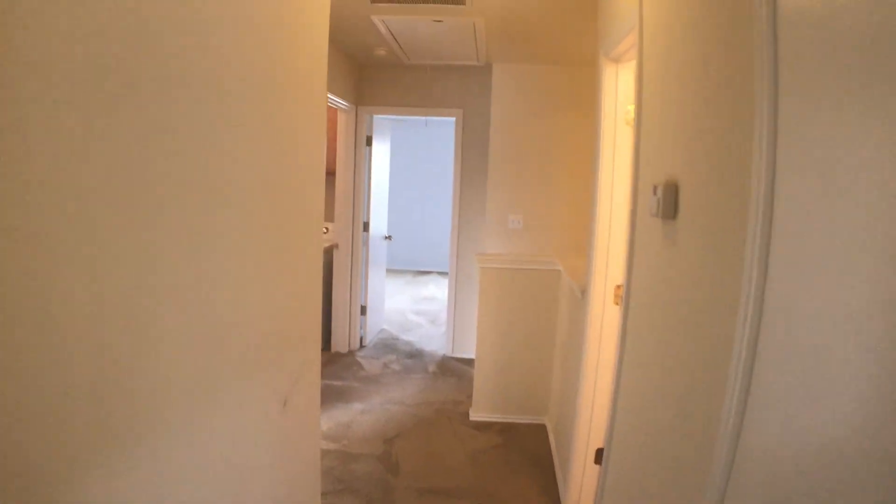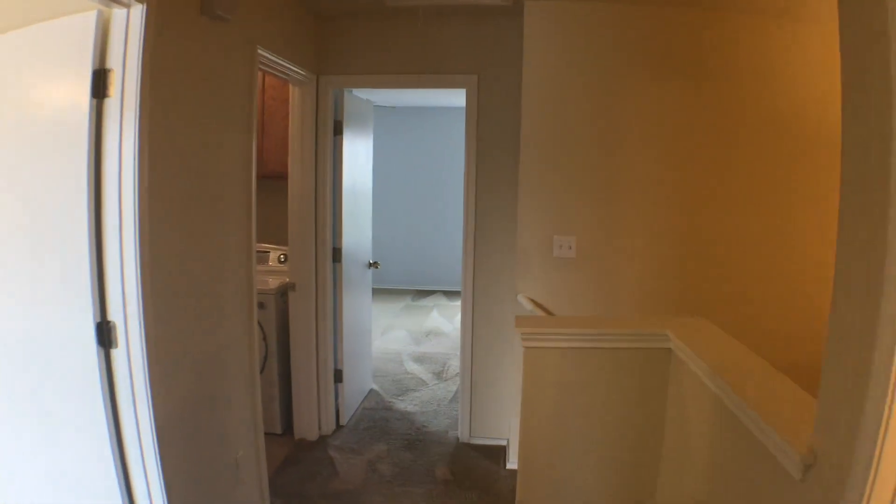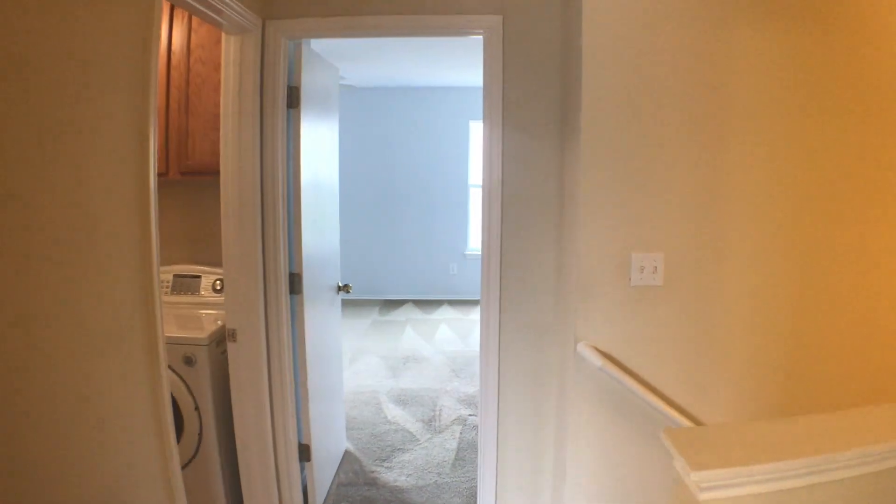So this is our unit at 17 Verde Ranch. Please give us a call and let us know if you have any questions.